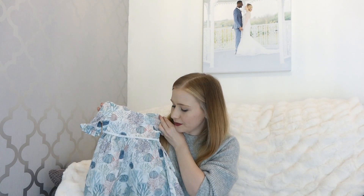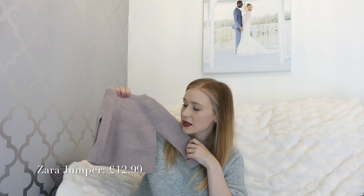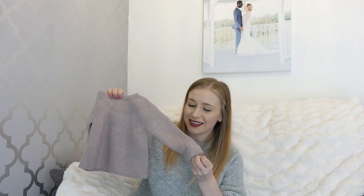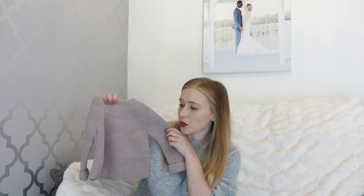Okay, moving on - next we've got Zara, which is another one of my all-time favourite shops for babies. They do such good quality clothing. First up is this jumper - I would love for this to be in my size. I love the muted purple tones, it's gorgeous and really thick so it will keep her really warm. This was only £13, which I thought was a bargain.